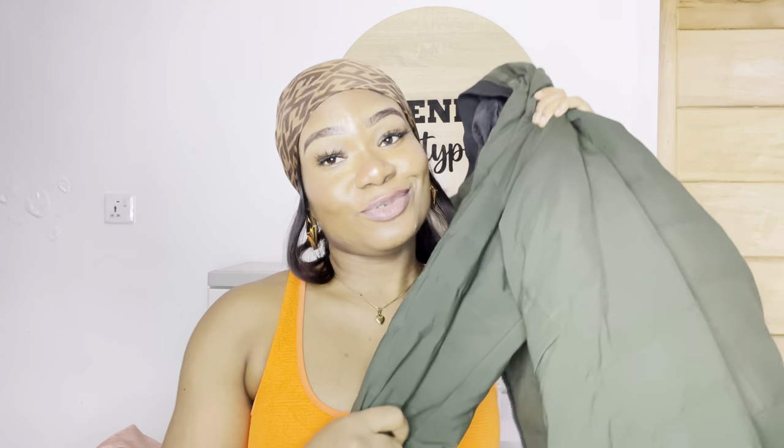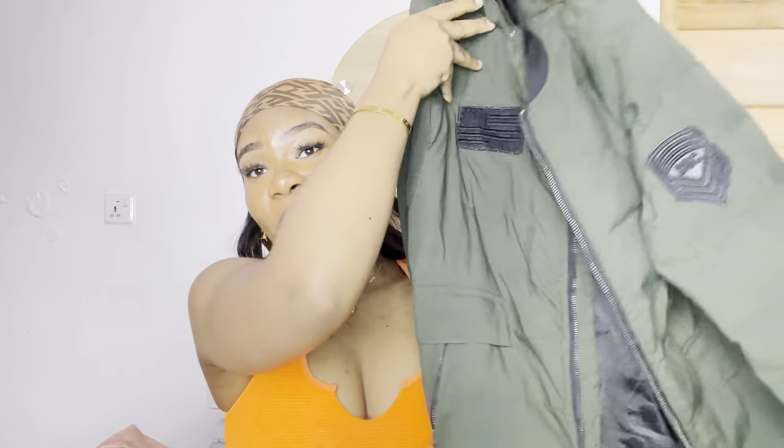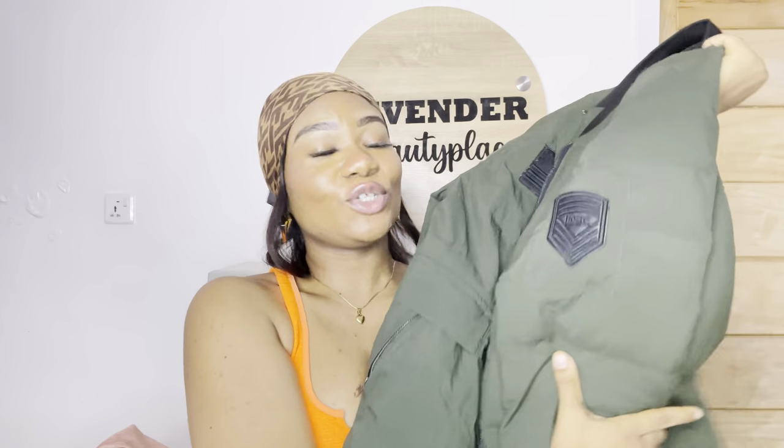My next outfit has to be this green bomber jacket. I really tried to find an outfit that did not have black in it — almost all the pictures I found on Pinterest, people were wearing it with black dresses, black on black, and then a green bomber jacket. I wasn't about to do that. I just purchased this bomber jacket and it is so cute. This rainy season, when you don't want to be too cold but want to do something with your fashion and stay warm.